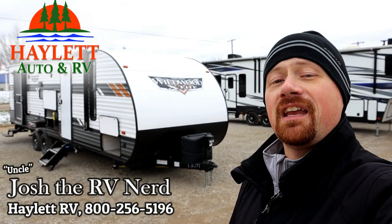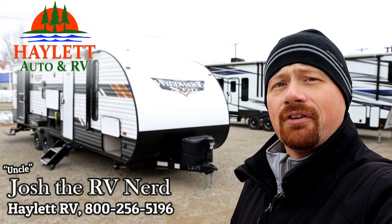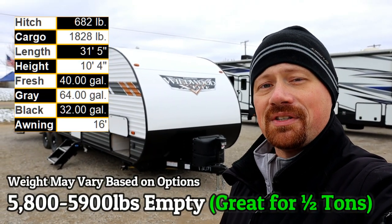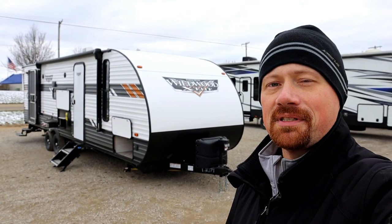Coming in somewhere between 5,800 and 5,900 pounds, depending on how you have it equipped and what options you do or don't add, the 263BHXL Wildwood — another season here at Halo RV of Coldwater, Michigan. I'm always glad to see it.